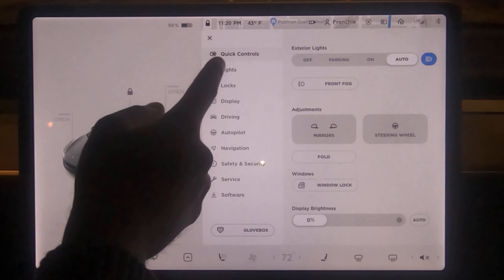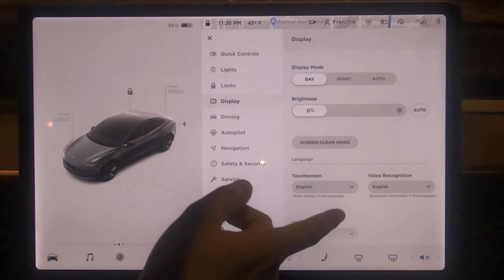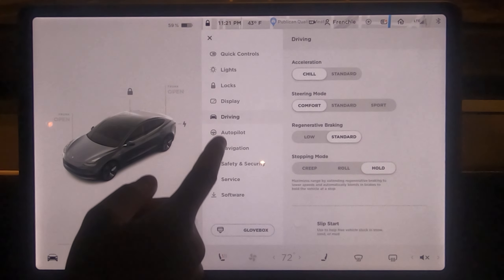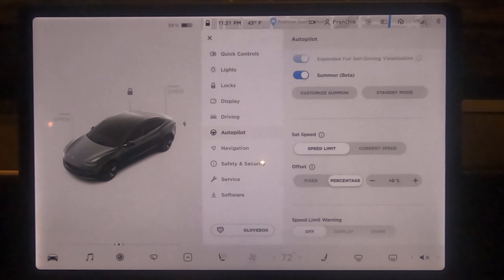Looking at the previous versions in the release history, there's not much in the release notes themselves. I scanned through the settings and didn't see any changes at all. The autopilot settings look very similar to before, so I don't think they've made any changes there. If I see anything, I'll let you know.